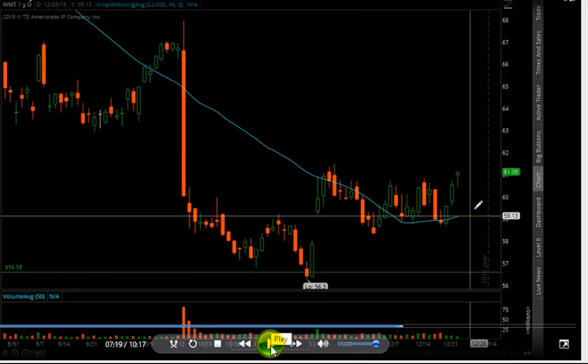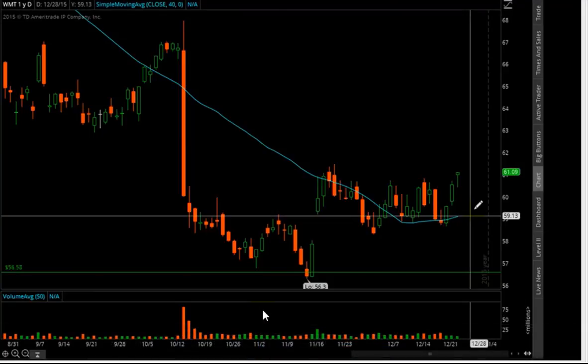That trade idea was called around the 22nd or 23rd, and it was a very well-thought-out idea because the market was pretty bearish at the time. Walmart was somewhat bullish, and I talked about how this trade idea could be beneficial as a defensive stock relative to the broader market — and sure enough, let me show you a chart of how it's doing today.